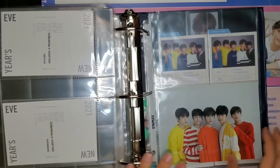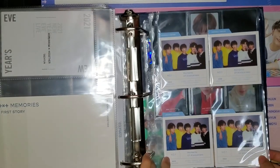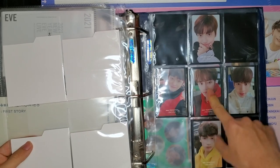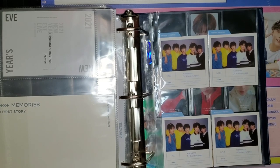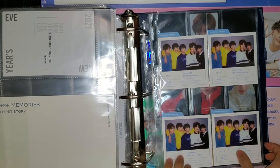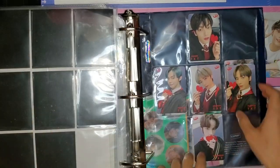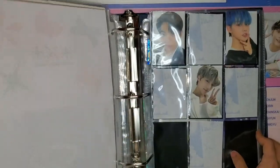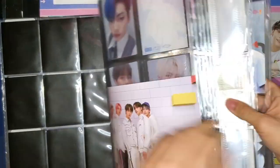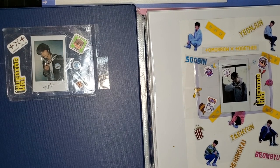For the Memories section I got really lucky — I pulled six cards and got everyone except Beomgyu. I found a trade quickly so the set is complete. The god of luck was on my side! I also have some magazine cards. That's basically it for my current photo binder setup.